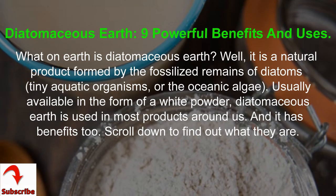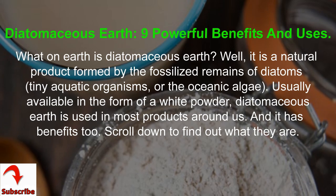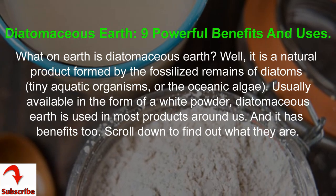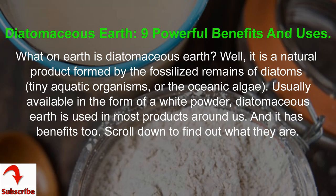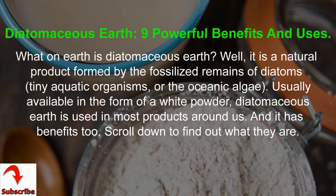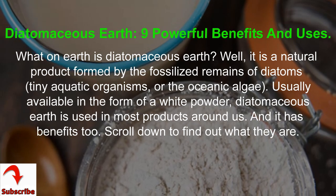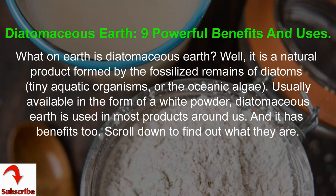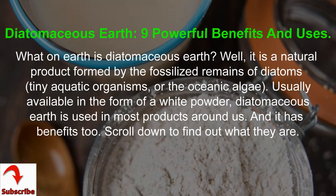Diatomaceous Earth: 9 Powerful Benefits and Uses. What on earth is Diatomaceous Earth? It is a natural product formed by the fossilized remains of diatoms, tiny aquatic organisms, or oceanic algae. Usually available in the form of a white powder, Diatomaceous Earth is used in most products around us.